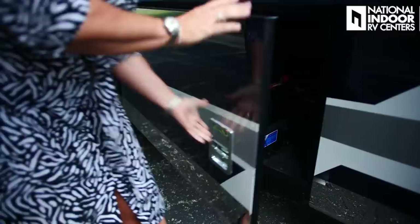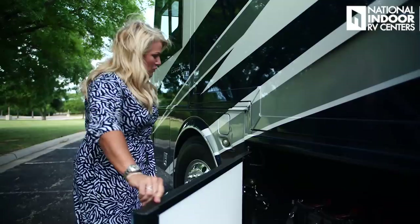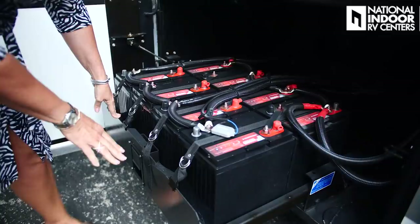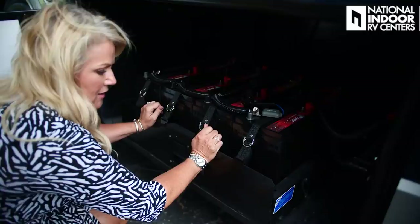This is a super important compartment — our house batteries. You'll notice this door drops when you open it — it's called a slipper hinge — so when the slide is extended, you can still open the door easily and get to your batteries by pulling out these pins. You've got eight AGM batteries, which are maintenance-free and good for about five to six years.